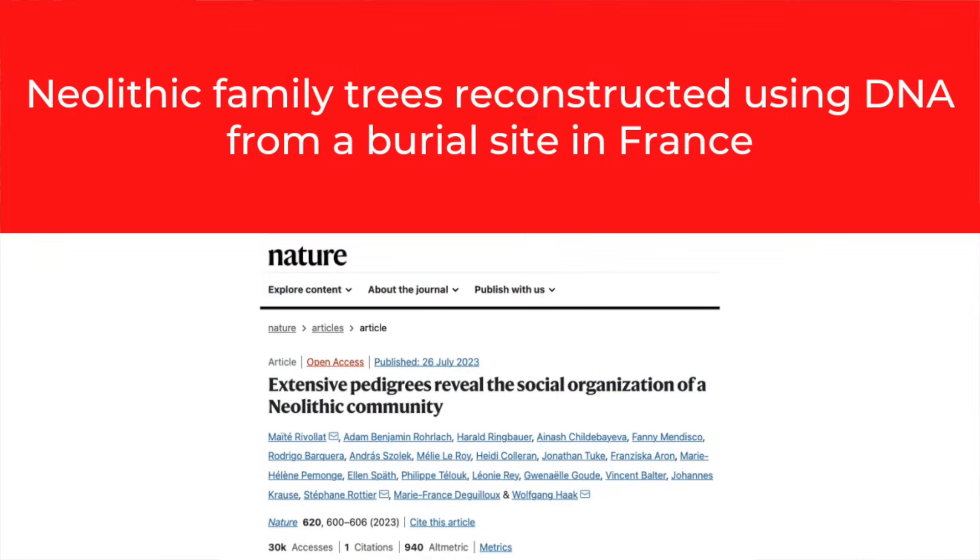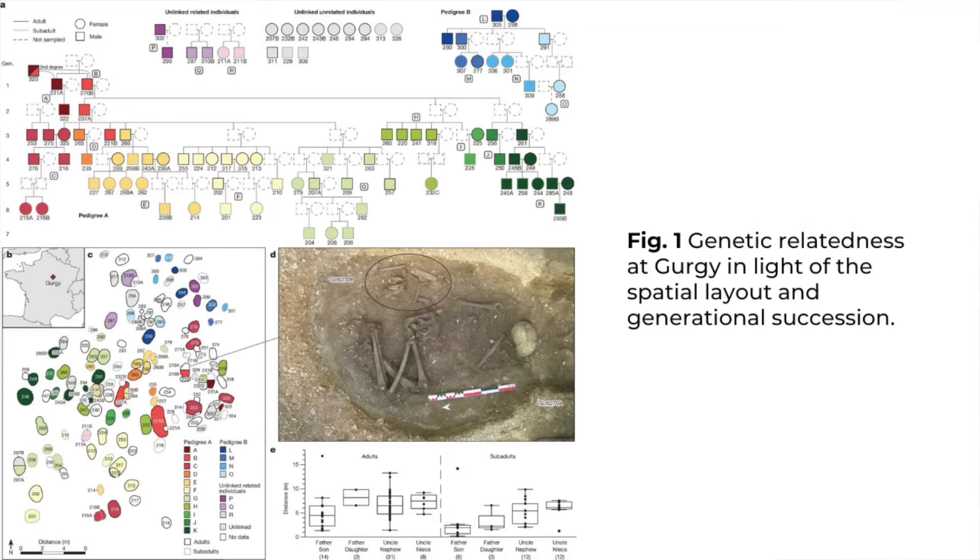Neolithic family trees reconstructed using DNA from a burial site in France. Researchers in France have created two family trees from the Neolithic burial site of Gergie in the Paris basin by extracting and analysing DNA. Gergie dates back to 4700 BCE and was excavated during the mid-2000s. It was a simple burial ground with no monuments, megalithic or otherwise, and no grave goods. However, advances in science and technology have made DNA extraction from the majority of the skeletal remains possible. The research team analysed the genomes of 94 of the 128 individuals excavated from the burial site and published the results in the journal Nature.